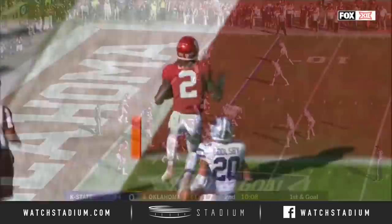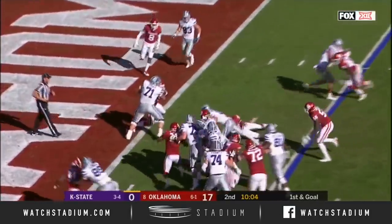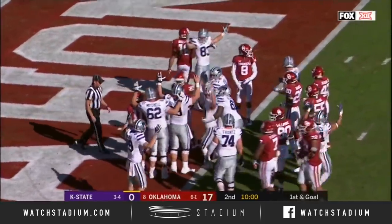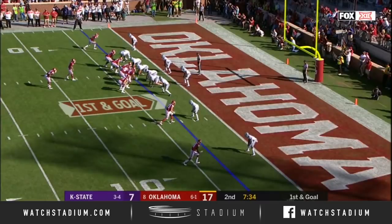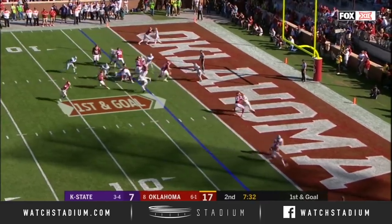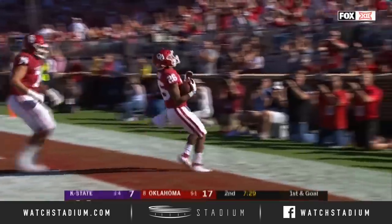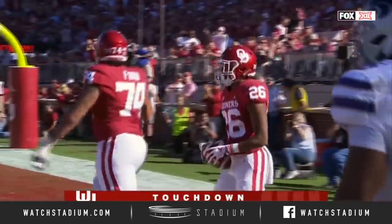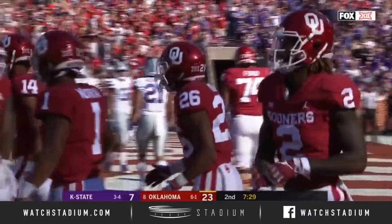Thompson dives — did he get in? Not only do they have Brooks in the backfield, they have a quarterback that could run it — option pitch, Brooks. OU four possessions, four scores — twenty-three to seven.